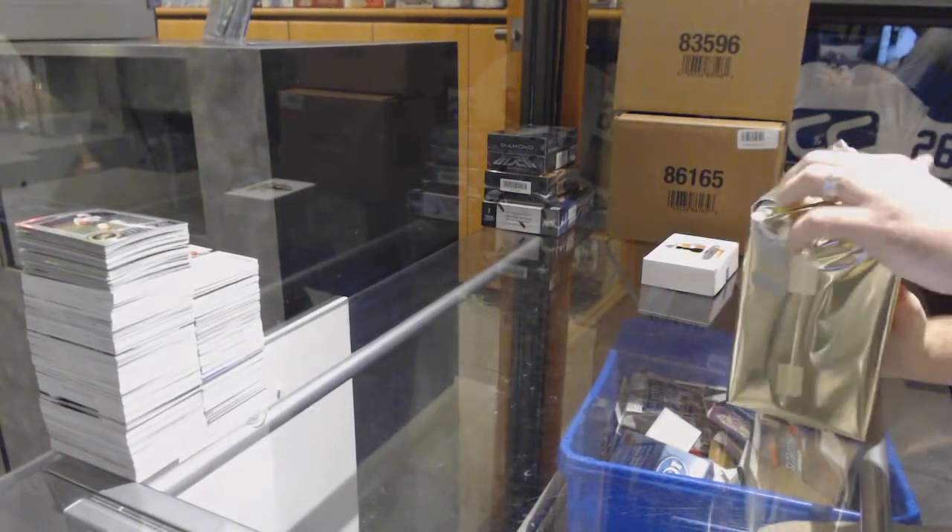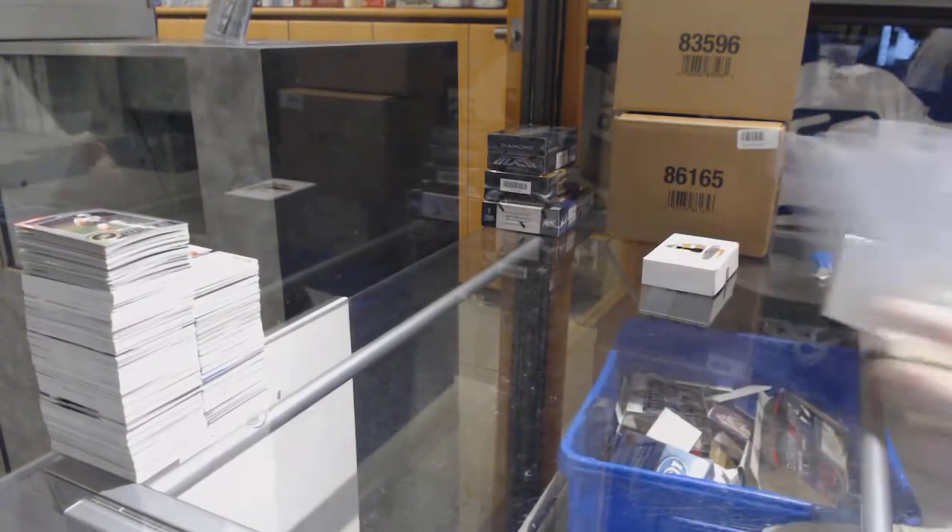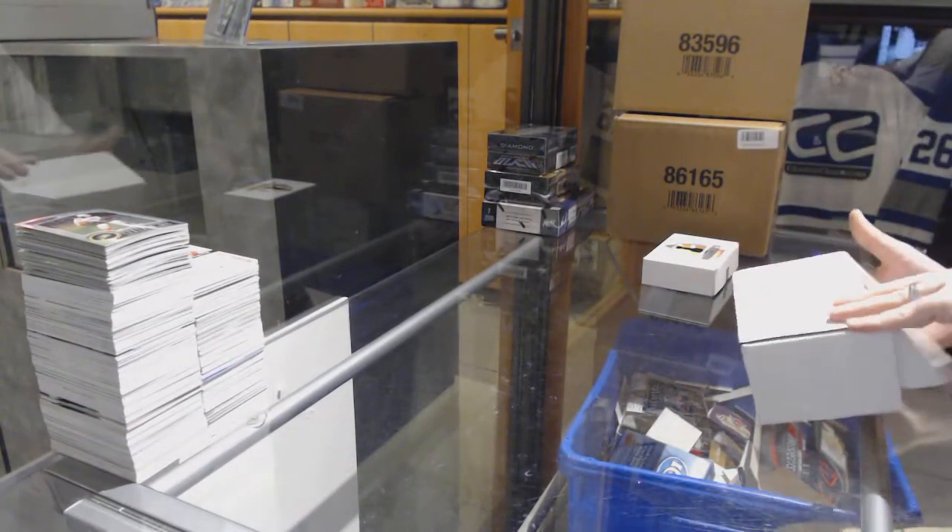Continuing on, CFC Break number 7327, we have the Mystery Box and the Greatest Hits.